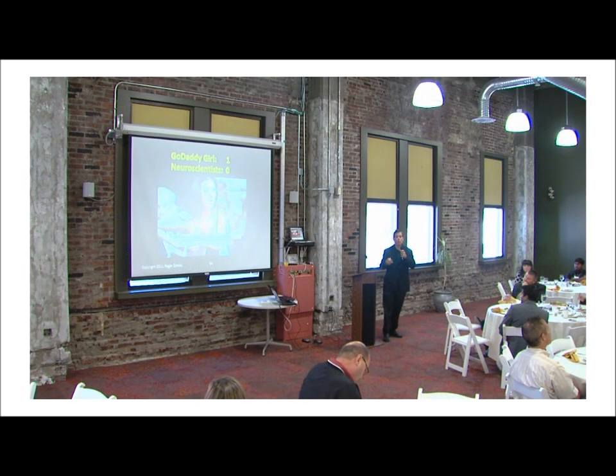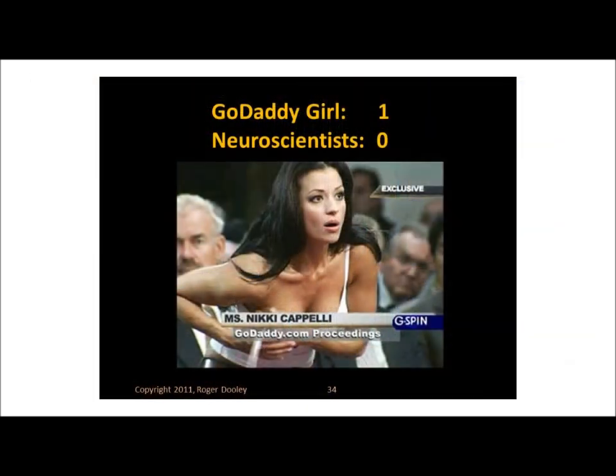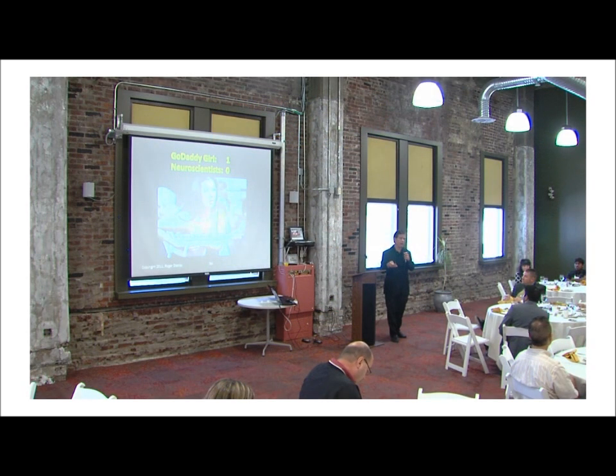A couple of years ago, there was an fMRI-based company that did an analysis of the Super Bowl ads and picked the winners and losers. One of the bottom three ads that year, as far as their measurement of emotional engagement, was the GoDaddy ad, which featured the GoDaddy girl. I found some Comscore data that showed the rise in website traffic for each of the Super Bowl advertisers at the time of the game and a little bit after. When you match them up, GoDaddy had the biggest jump in web traffic of any Super Bowl advertiser.